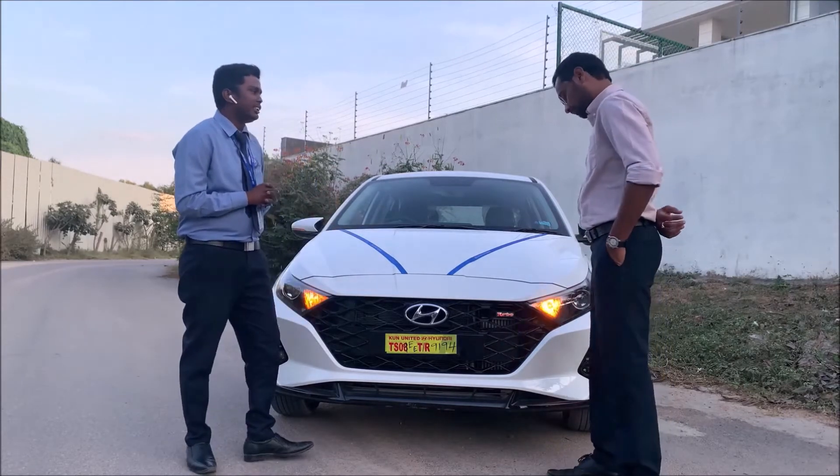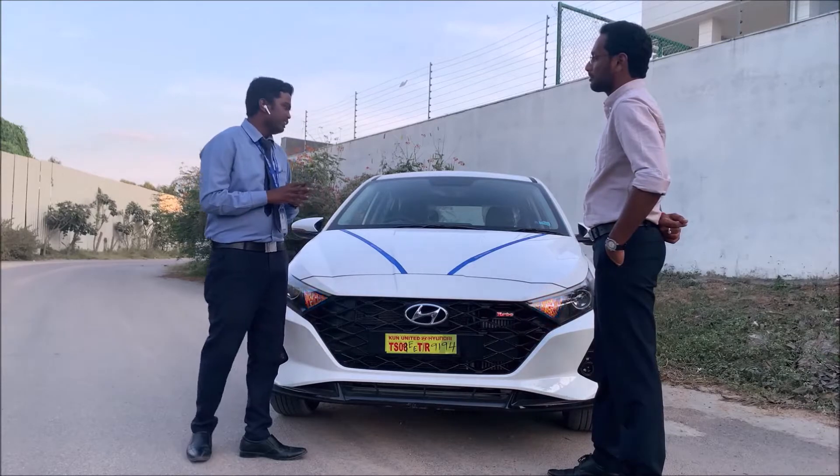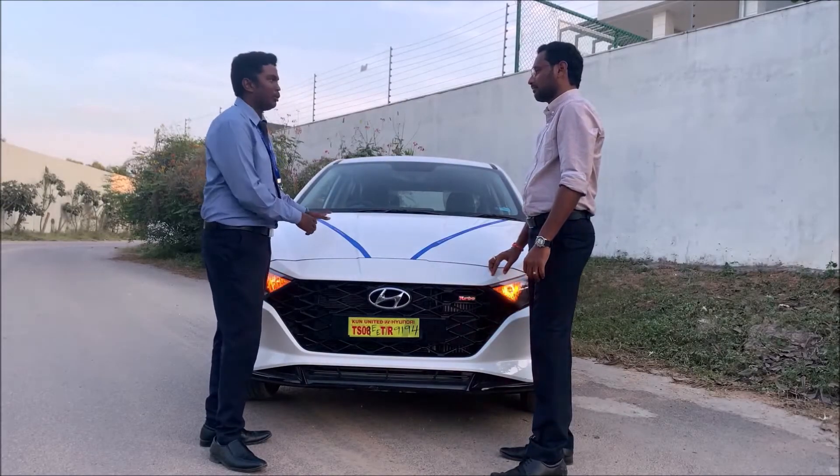Next is DCT, which stands for Dual-Clutch Transmission. In the DCT variant, you get a 1-litre turbo engine producing 120 PS of power. It comes in the i20 Asta Turbo vehicle.